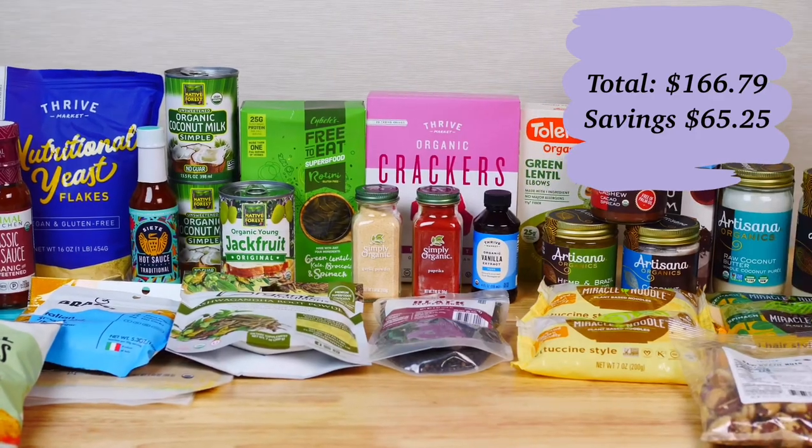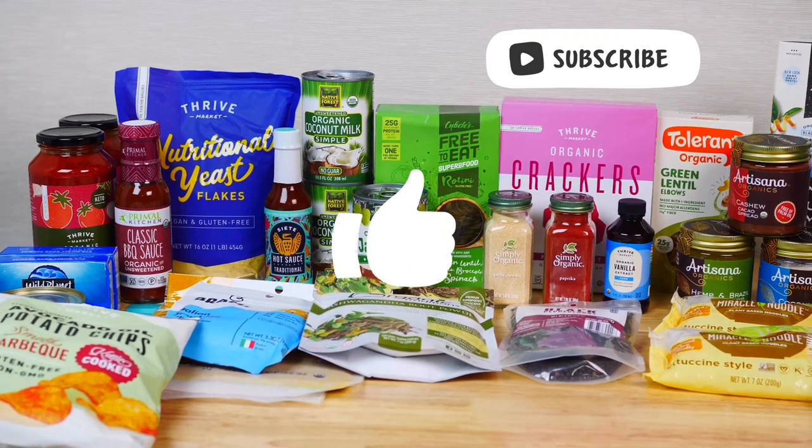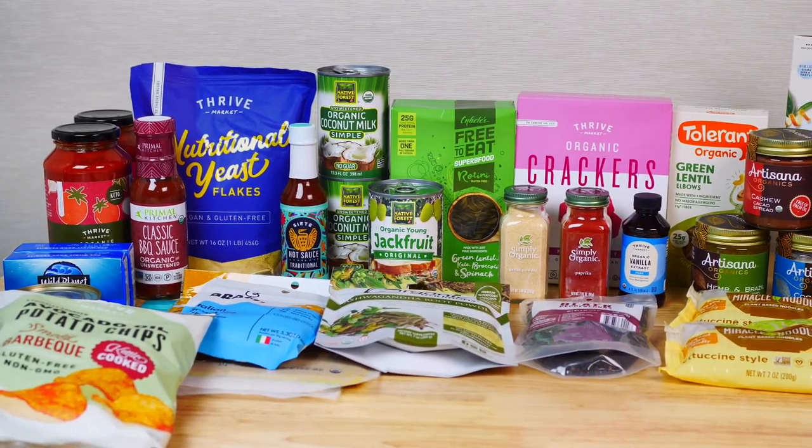That's everything I received this month — I hope you guys enjoyed this haul! Make sure to give this video a thumbs up and subscribe for more healthy hauls and recipe ideas. Thanks for watching, and I'll see you guys next time.